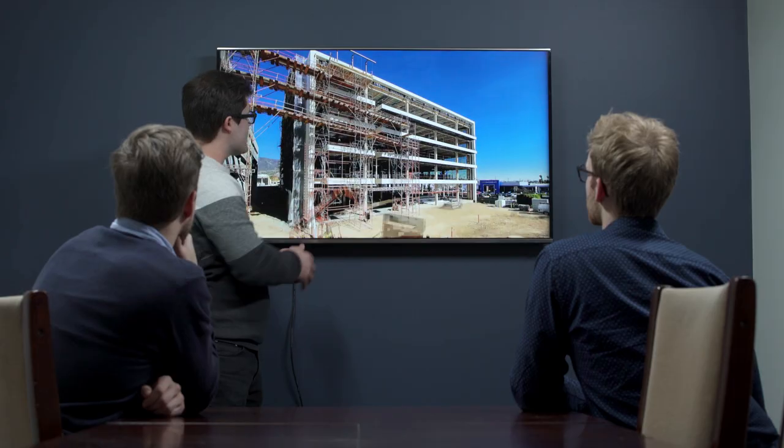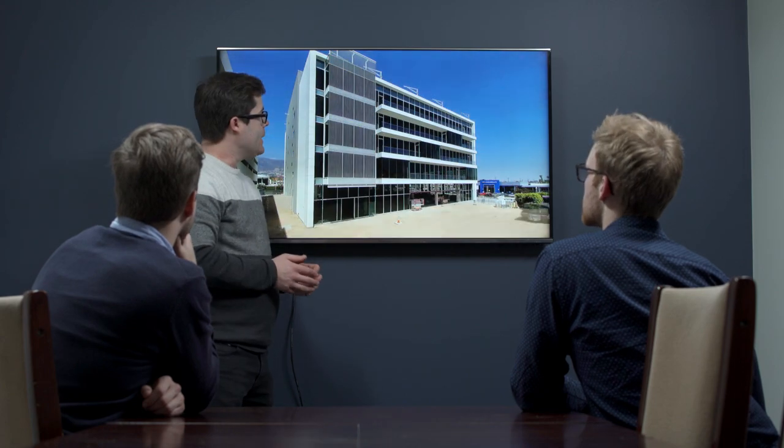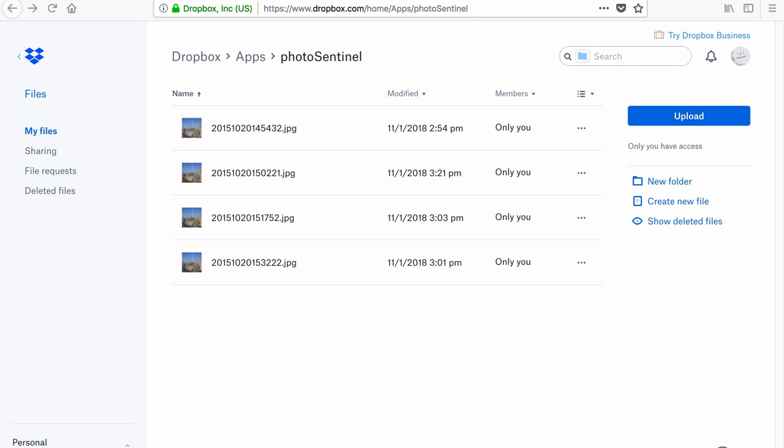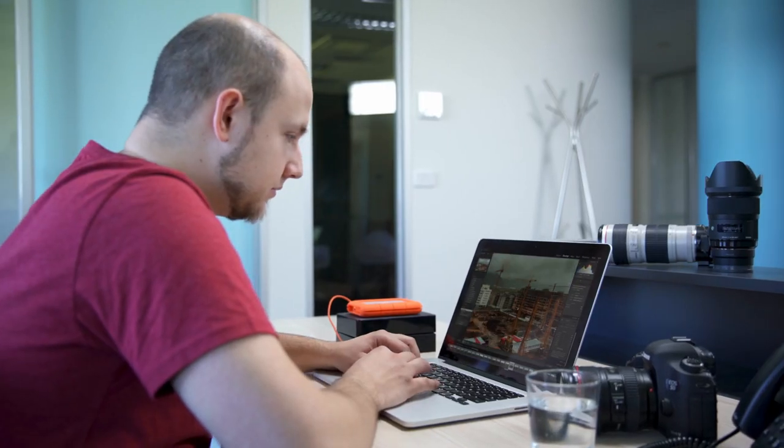View all your images on any device with a professional gallery, customized with your branding. And get photos forwarded straight to you, so you can begin editing immediately.